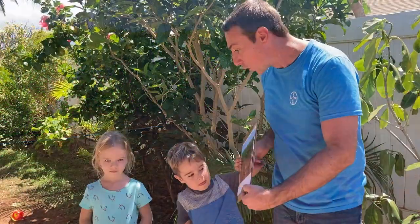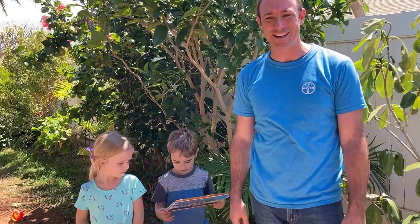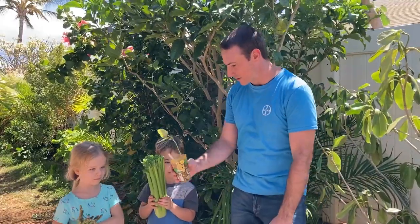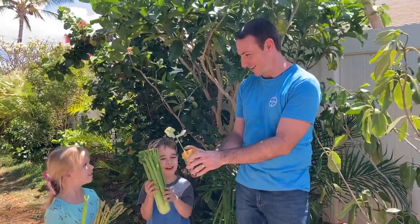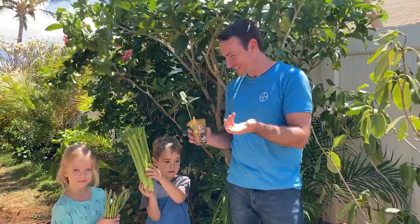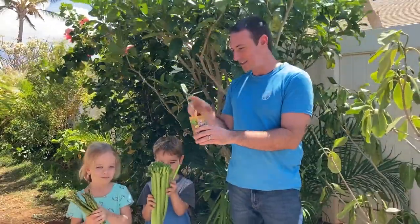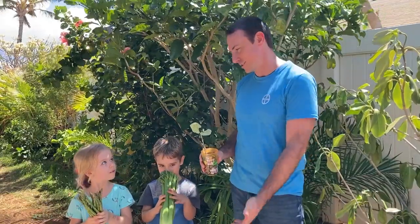Did you know that tree roots are so strong that sometimes upcountry on the roads they can even bust up the concrete? So what comes next after those roots? What comes up out of the soil? A sprout — it's the stem or shoot or stalk of the plant, that part sticking up out of the ground. But can we eat stalks or shoots?